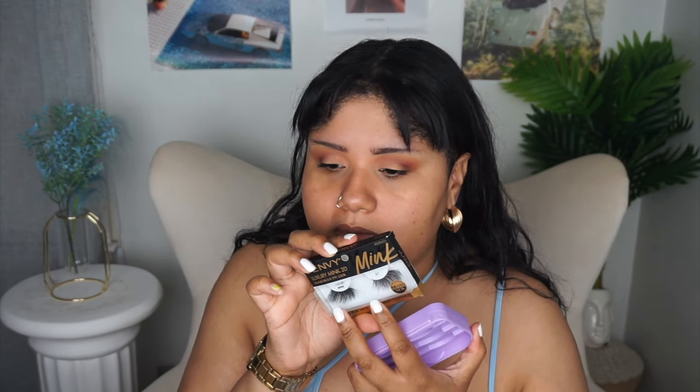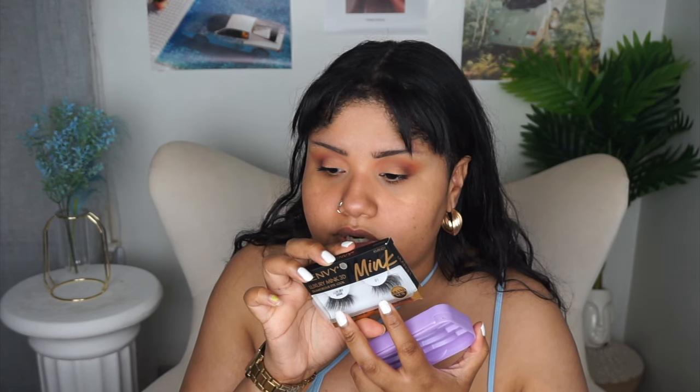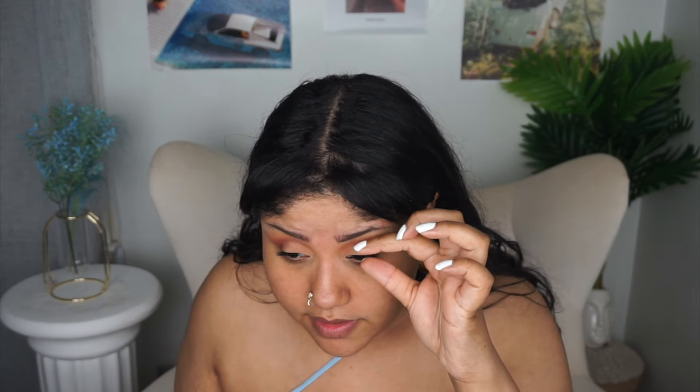For lashes, I have this style from Morphe that's long, and then I also have these I Envy mink ones from the beauty supply store — about five or six dollars. I cut them too short so I don't want them that short, but I want the long ones that are not that full, so I think I'm going to double stack today. Let's let this mascara finish drying and then we'll find the lash glue.